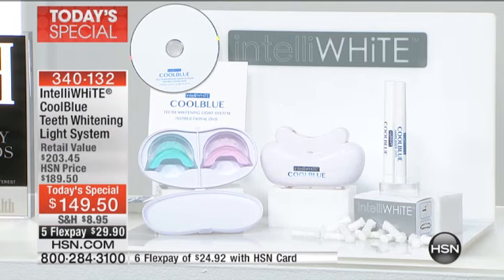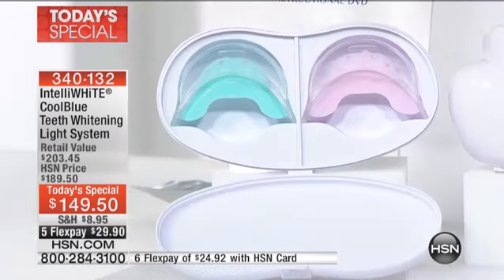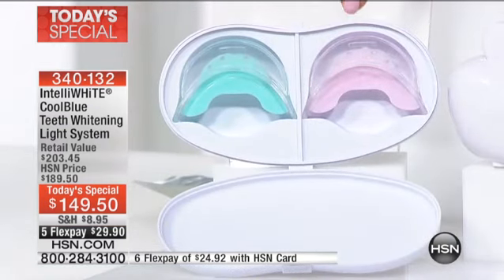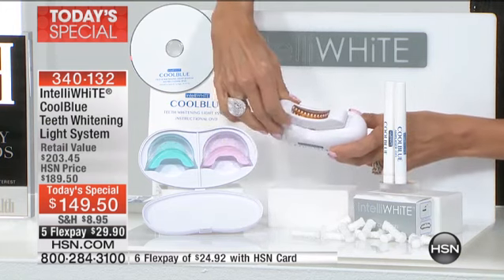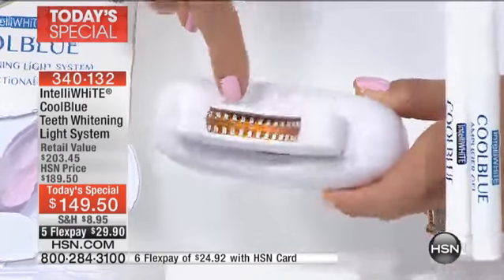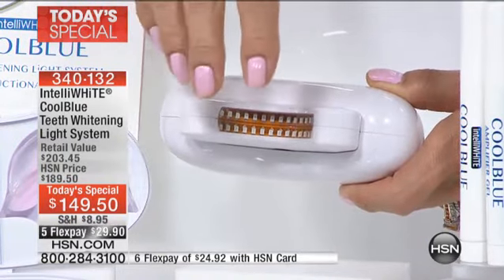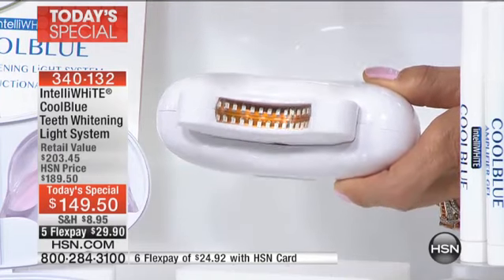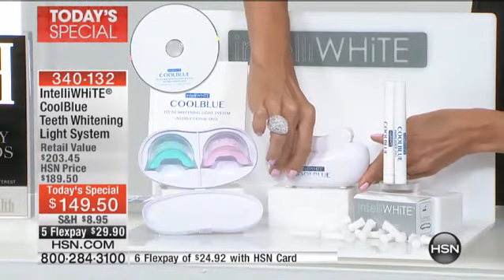This is the Intelli White Cool Blue teeth whitening light system. You are now getting two mouthpieces, color-coded — his and hers, whatever the case may be. I love this travel case — you can keep your mouthpieces preserved, protected, and clean. Here's where the magic happens: you charge up the mouthpiece, put it in here, and you'll notice these are 28 contacts. When you turn this on, the blue light flashes directly to every tooth, top and bottom simultaneously, and within seven minutes it automatically shuts off.